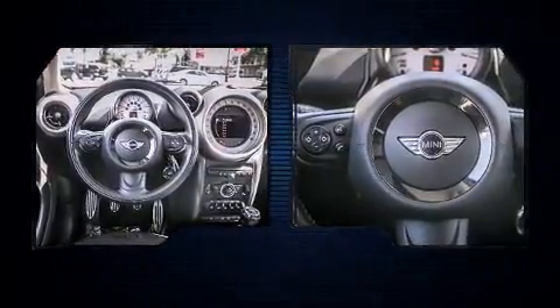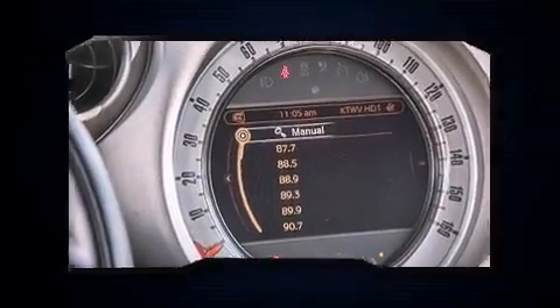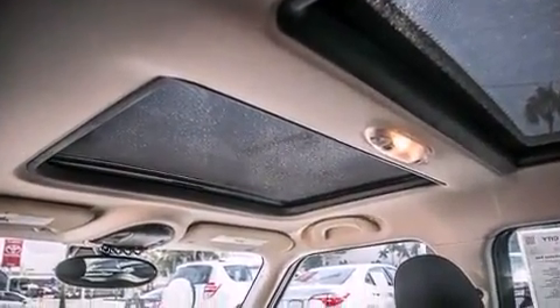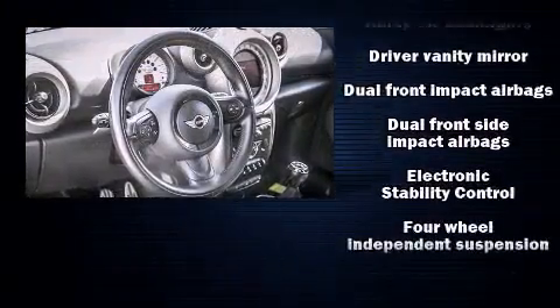speed-sensitive wipers, a trip computer, a roof rack, and air conditioning. Safety equipment has been integrated throughout, including dual front impact airbags with occupant sensing, front and side impact airbags, traction control, brake assist, ignition disabling, and four-